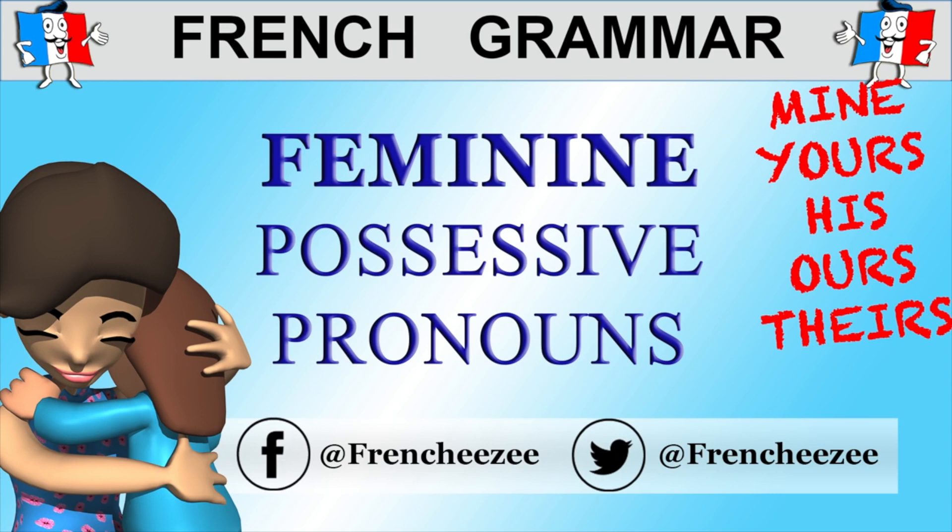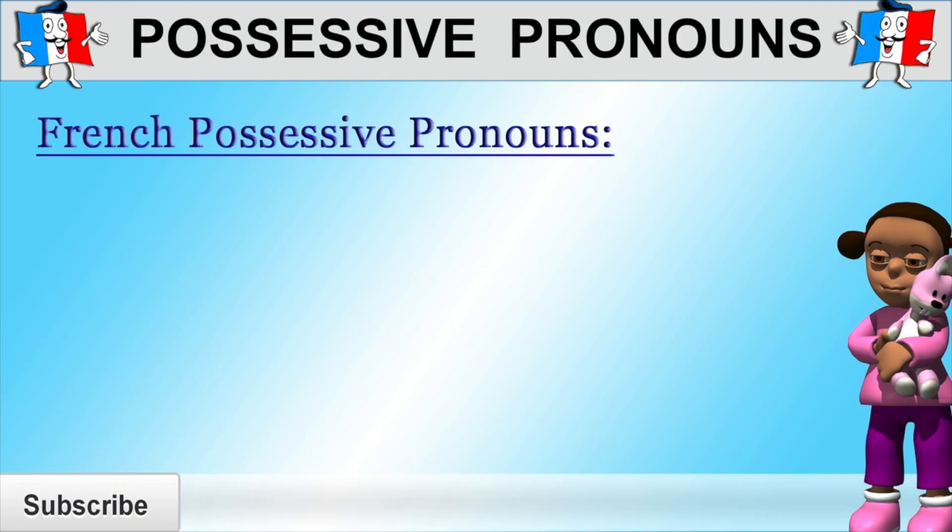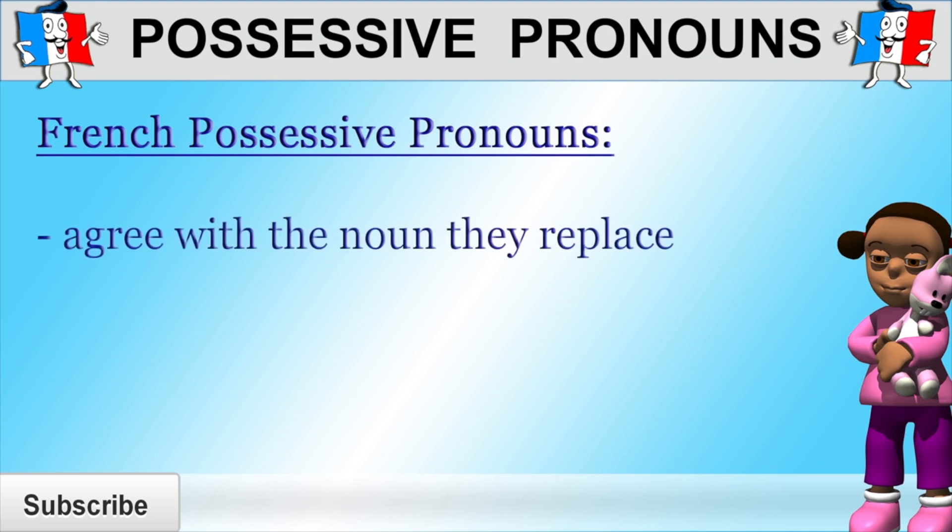In other words, we're going to learn how to say mine, yours, his, hers, ours and theirs when referring to females or feminine objects. The first thing you need to know is that French possessive pronouns are different to English possessive pronouns in that French possessive pronouns agree in number and gender with the noun they replace and not with the possessor.